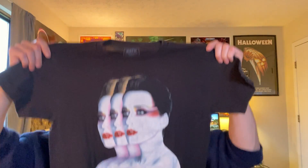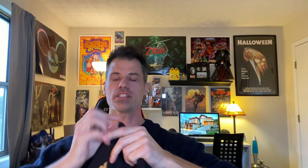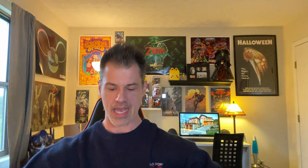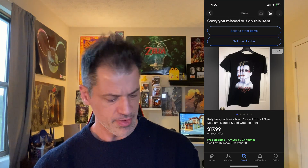Next is a Katy Perry Witness Tour shirt from 2017-2018. It's double-sided, size medium. The most recent comparable sold for about $17 or $18 with free shipping, so I'm going to list this at $10 to $15.